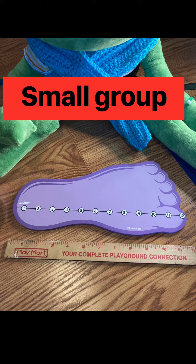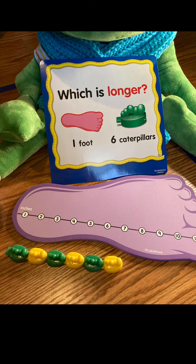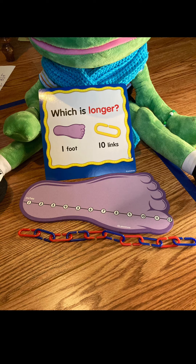Hello my Explorers, today's small group is measurement. Follow along. Number one: which is longer? Fernando is holding a paper. It has one foot and six caterpillars. So which is longer — one foot or six caterpillars?